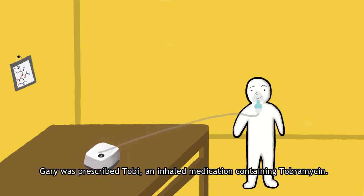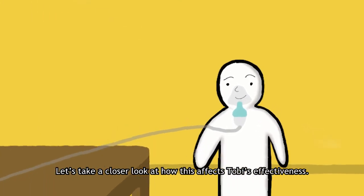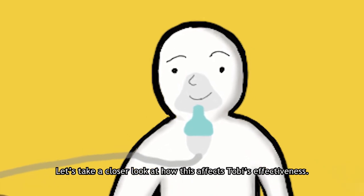Gary was prescribed Toby, an inhaled medication containing tobramycin. Gary only takes Toby when he is feeling sick, not according to his prescription. Let's take a closer look at how this affects Toby's effectiveness.